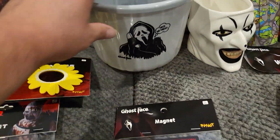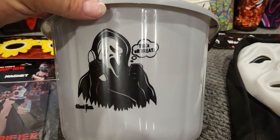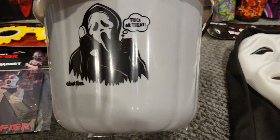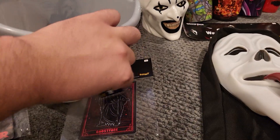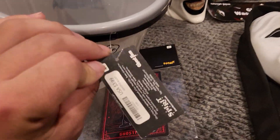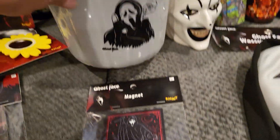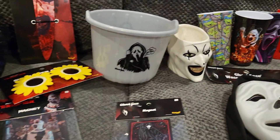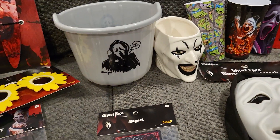Next up, I didn't know this was coming out but it's a Scream bucket — it says 'trick or treat' and you've got Ghost Face on the phone. Super cool, and this was like 3.99, which is not bad at all for a bucket. Once I get my basement done I can have snacks in it sitting on one of the counters downstairs.